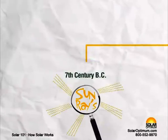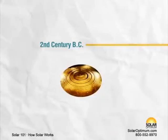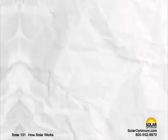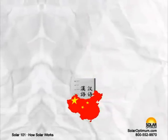Magnifying glass used to concentrate sun's rays to make fire. 2nd century B.C.: The Greek scientist Archimedes used the reflective properties of bronze shields to focus sunlight and to set fire to wooden ships from the Roman Empire. 20 A.D.: Chinese documents record use of burning mirrors to light torches for religious purposes.